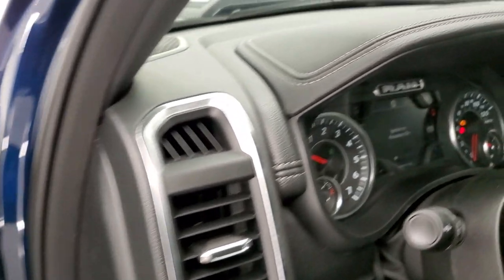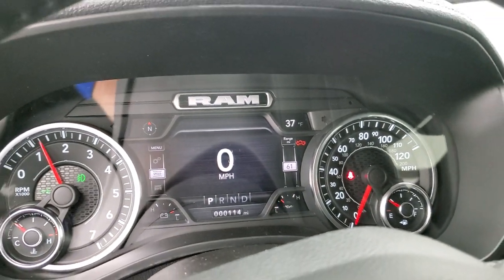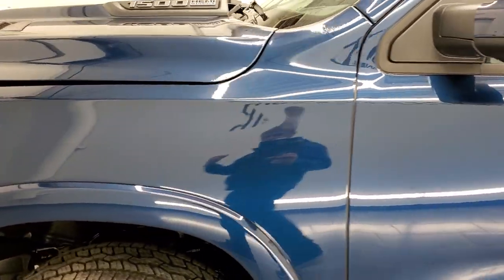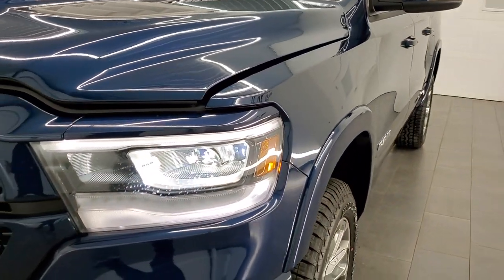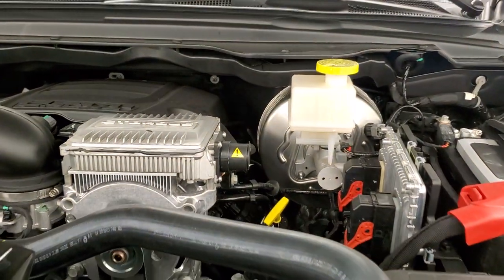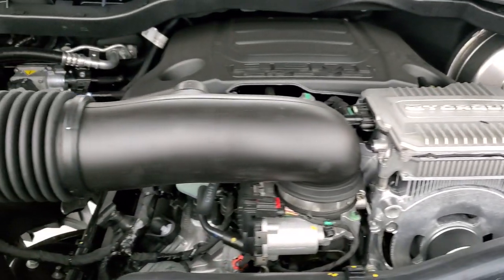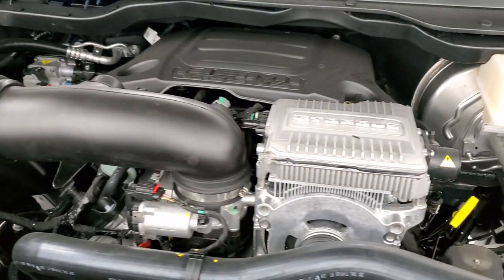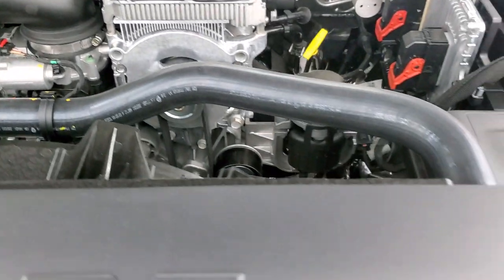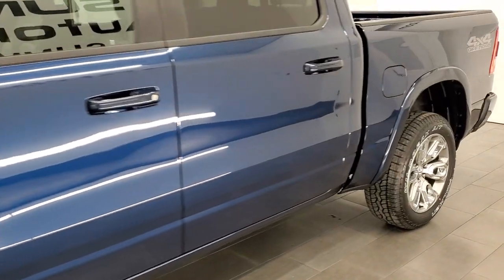We'll take a quick look under the hood, start it up, and then we'll do the final walk-around. Under the hood we have the 5.7 Hemi with the e-torque — 395 horsepower, 410 foot-pounds of torque. You can always tell it has the e-torque by that big silver component right there — that's the electric motor. There's your emissions sticker.